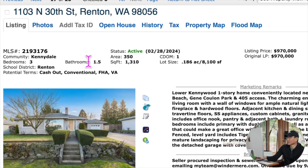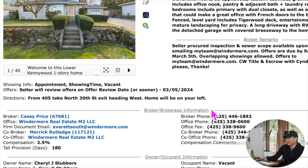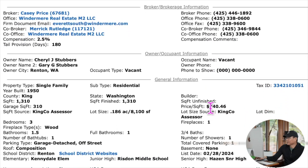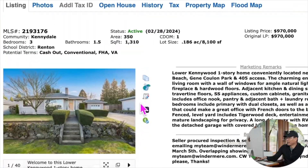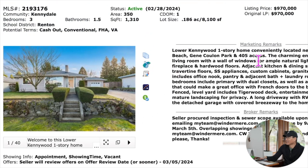软腾这个房源售价97万，有3个卧室、1.5个卫生间，建筑面积1310平方英尺，占地8100平方英尺。每平方英尺达到940美金，我觉得这个要价有点偏高。这是1950年的房子，靠近Candidate Beach，可能有一点湖景。